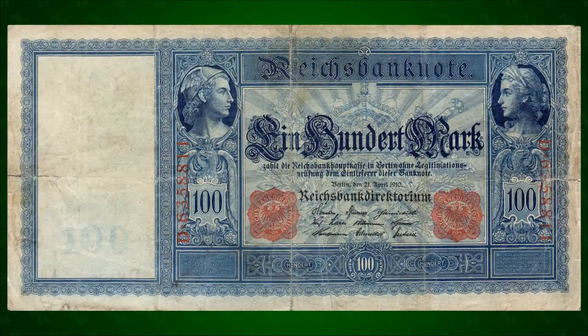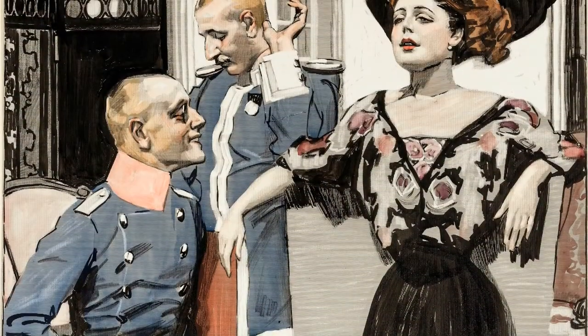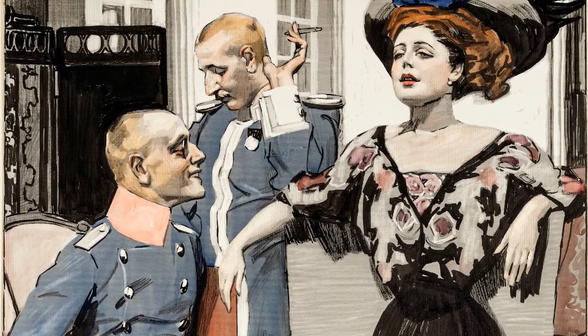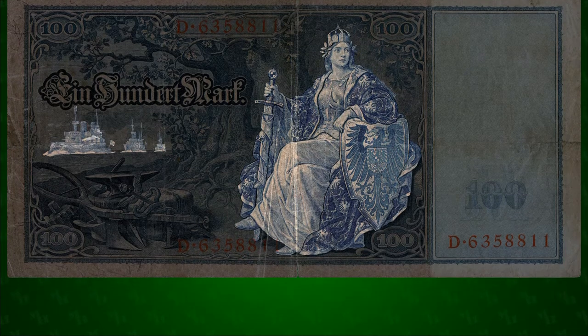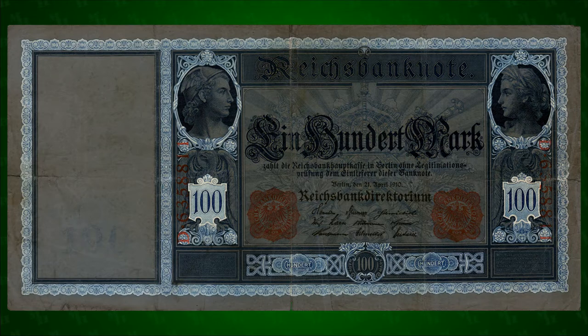Finally, it's worth noting that in 1910, 100 marks was a significant amount of money, more than 10% of the average annual wage. This wasn't a note for the common man. Its iconography and symbolism were messages for the well-to-do. The martial themes are assurances to the aristocracy to defend the prosperity of the last quarter century. The classical elements are a recognition of the traditions upon which that prosperity was built, and the cutting-edge design elements are a promise to continue looking towards the future.